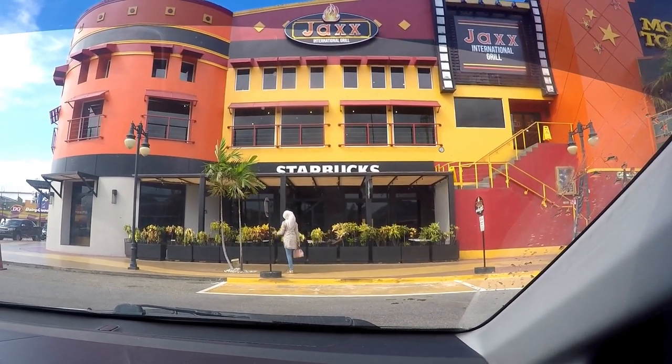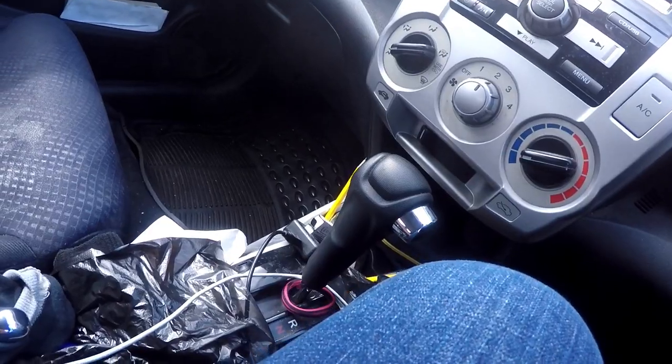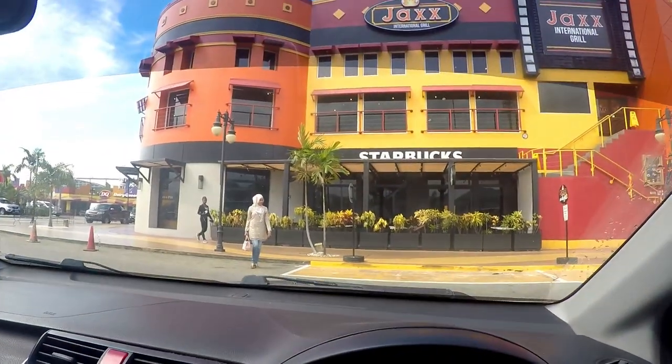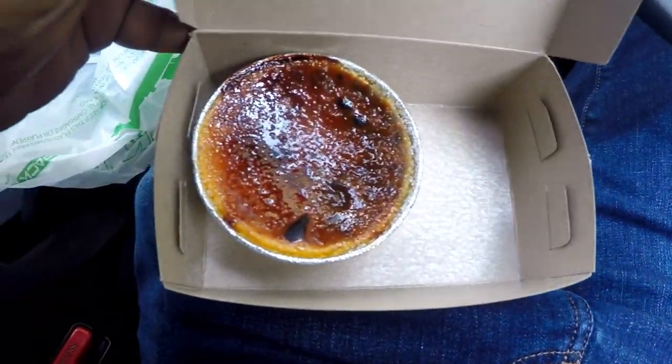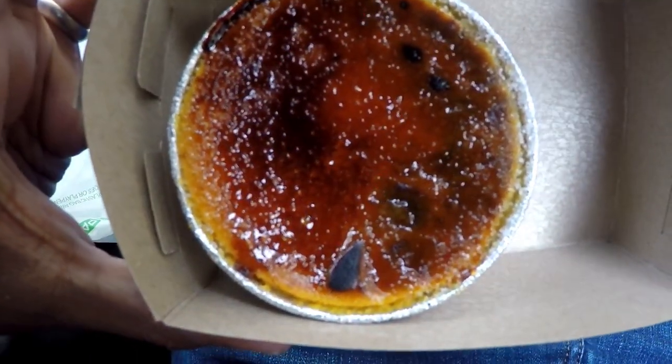We just stopped and brought her for breakfast at Starbucks. She doesn't know I'm recording right now. I also got her this dessert from Don't You Beater — crème brûlée, caramelized up. That's what we're talking about.